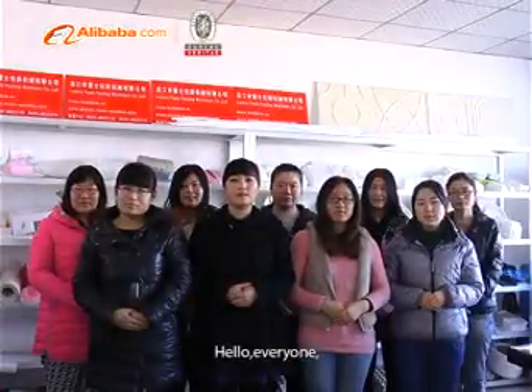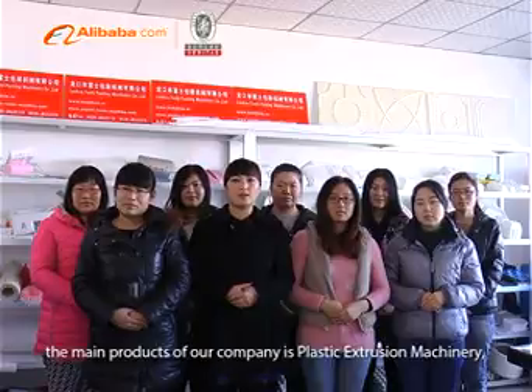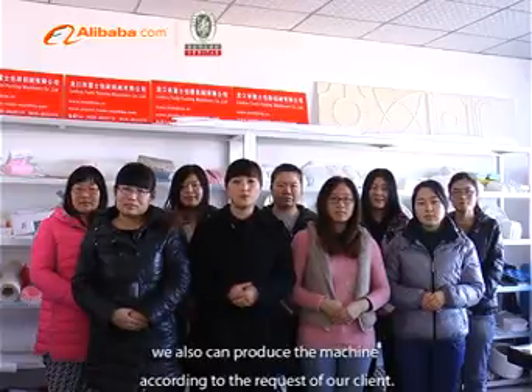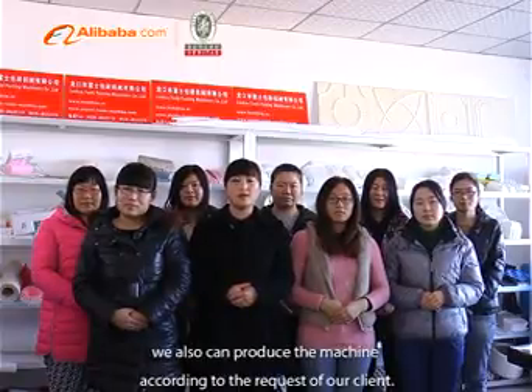Hello everyone. We are the Lungkong Fushi Packing Machinery Company. The main products of our company are plastic extrusion machinery, vacuum forming machine, and P.E./P.S. foam sheet extrusion line. We can also produce machines according to the requests of our clients.